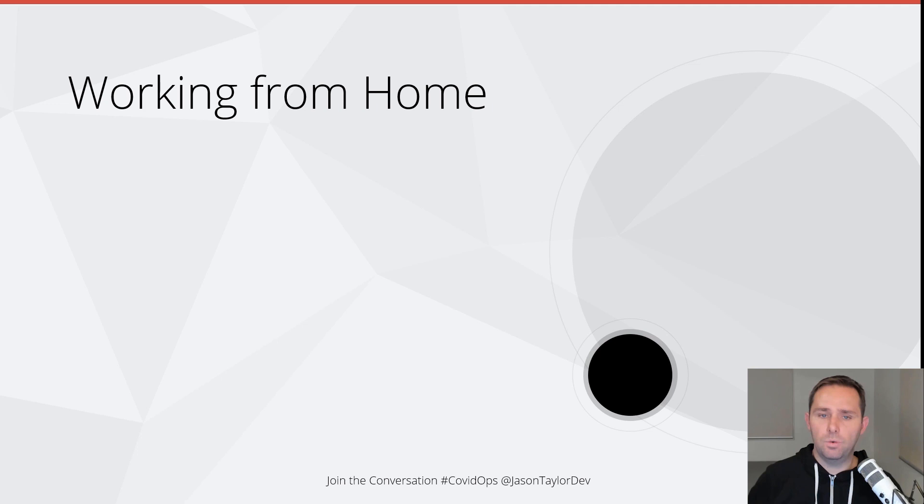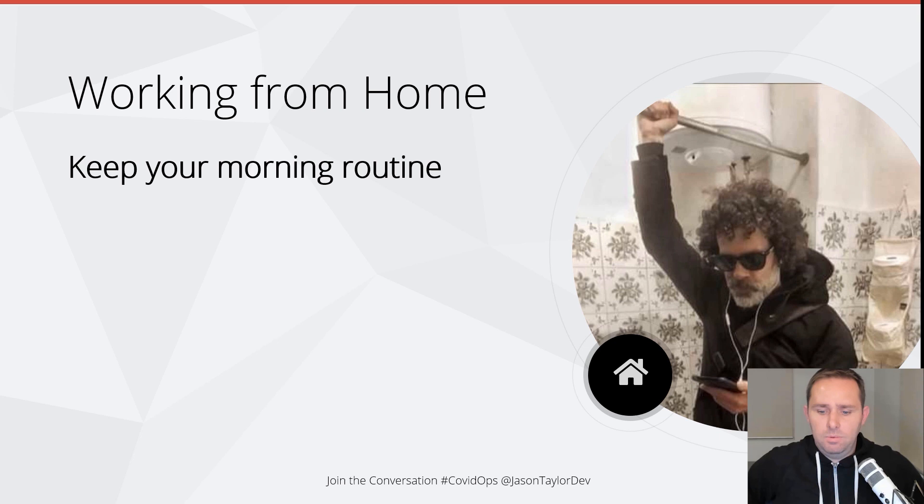Now let's look at some strategies for working from home. First and foremost: keep your morning routine. Get up at a normal time, get dressed — some comfortable loungewear you're going to work in so you can enjoy your day. Keep your morning routine or even establish a new one, something you're going to do before you start work to build some new healthy habits. Whatever you would do before work or on the commute — listening to podcasts or exercising — keep doing that, and help create a clear distinction between work time and home time.